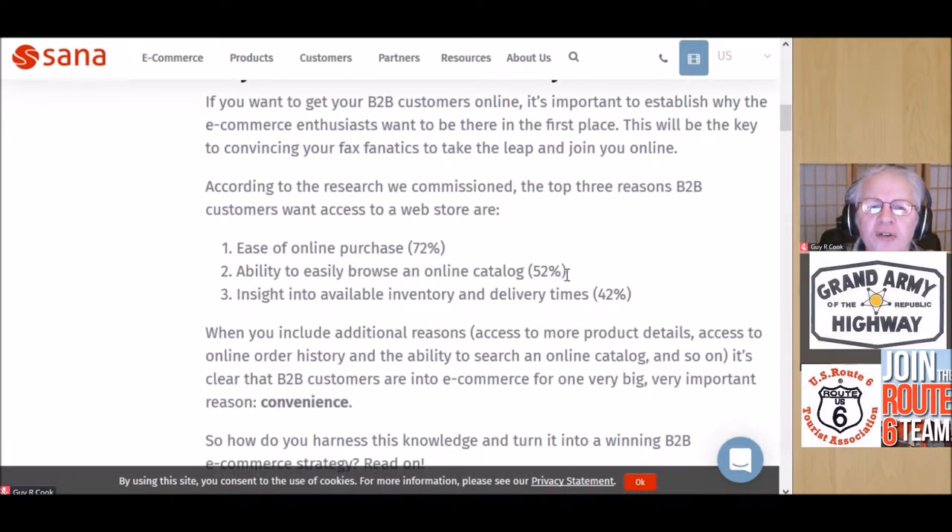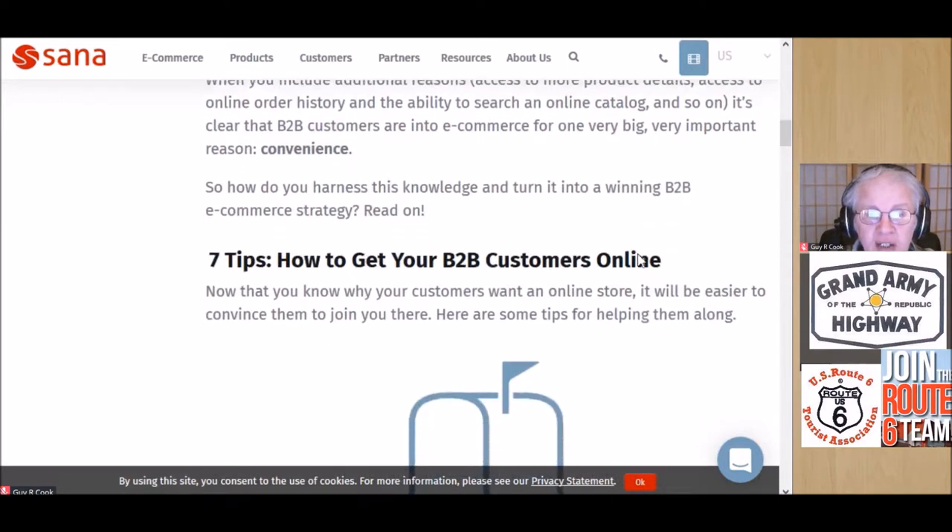Looking at it real quick — you can go back and read this in greater detail, but I'm just going to go through it briefly. According to the research, the top three reasons B2B customers want access to a web store: number one, ease of online purchases; number two, ability to easily browse an online catalog; number three, insight into available inventory and delivery time — so you know if something's a great bargain but coming on a slow boat from China and taking six weeks.